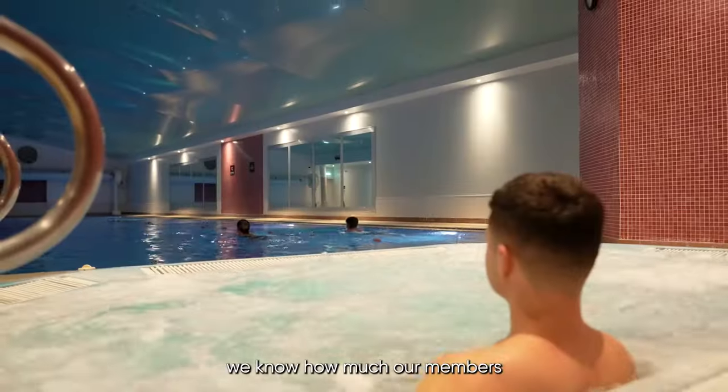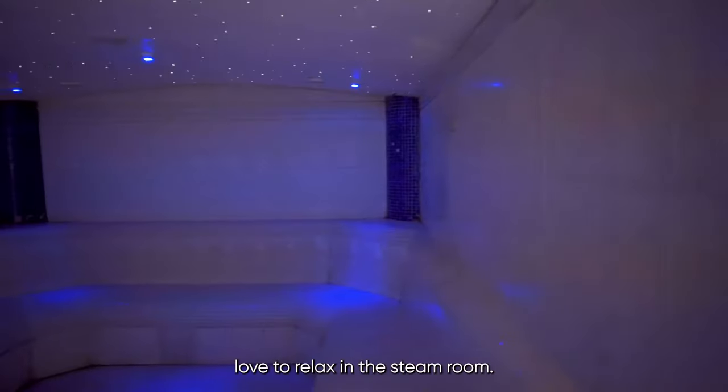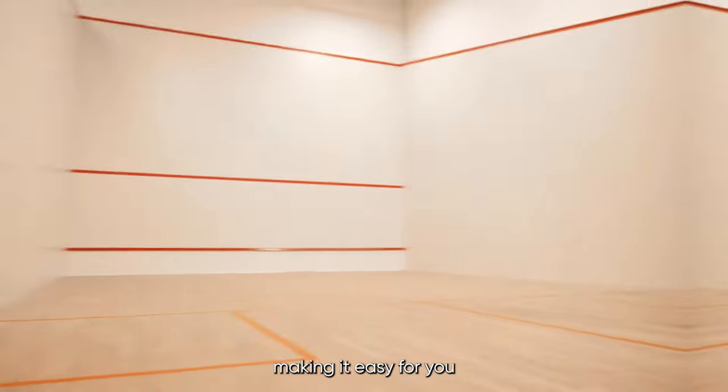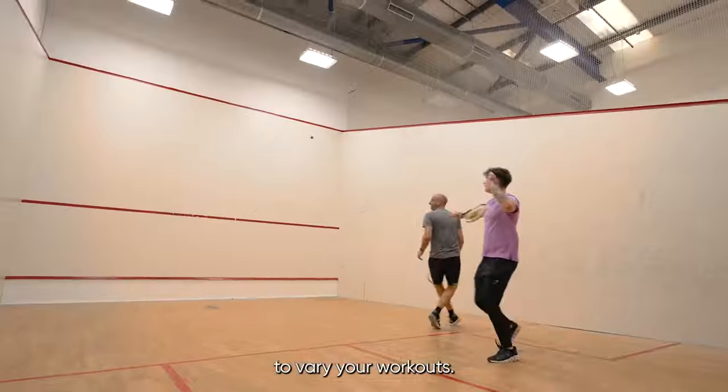After working out, we know how much our members love to relax in the steam room. Not forgetting our squash courts, making it easy for you to vary your workouts.